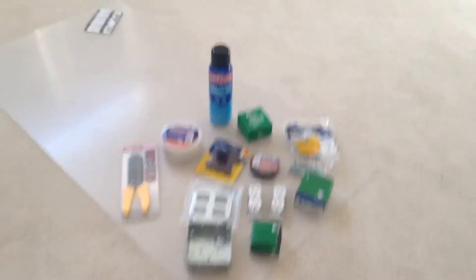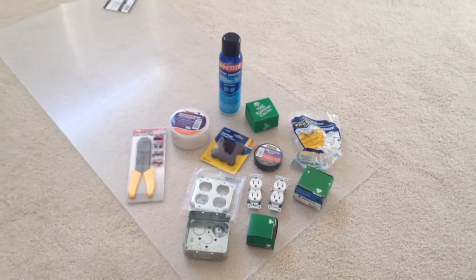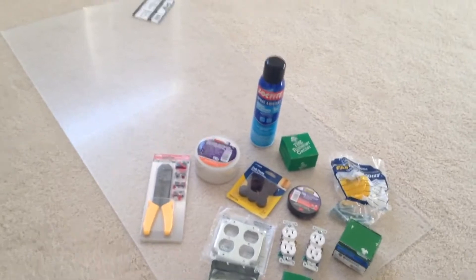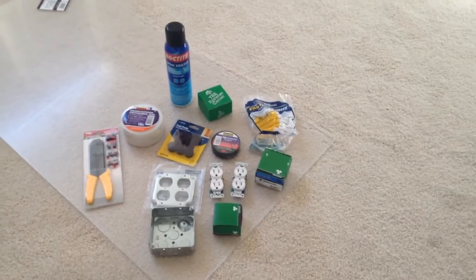So that's everything that we got so far. We also ordered a bunch of parts online, like the Raspberry Pis and all the stuff for the brains of the machine. But that's what we got so far and I'll keep you guys updated as the build progresses. See ya!